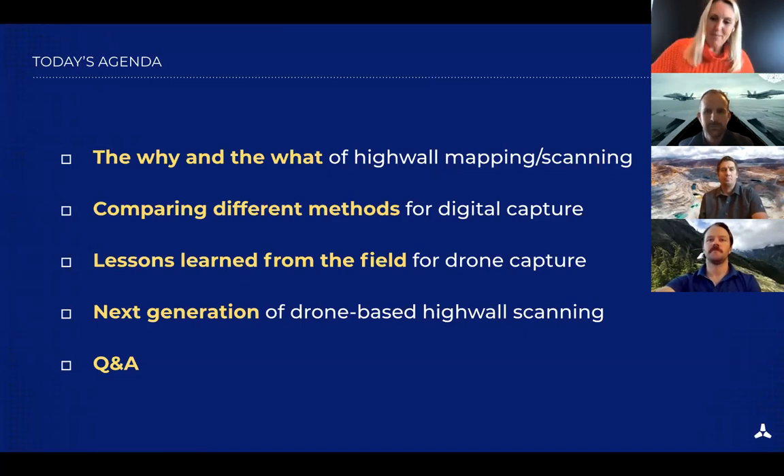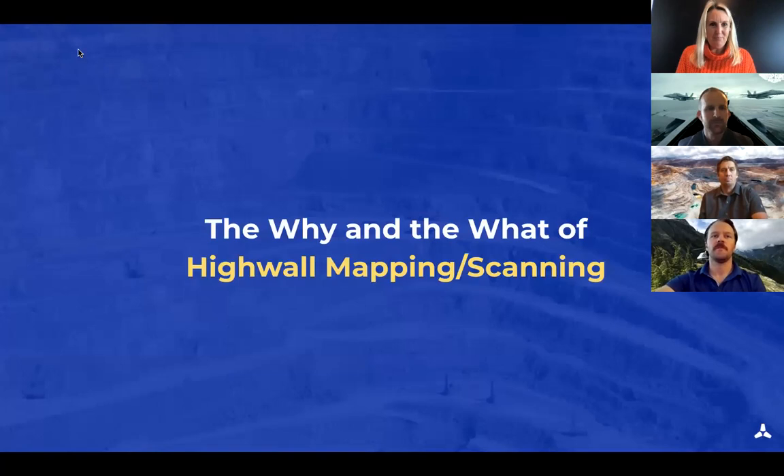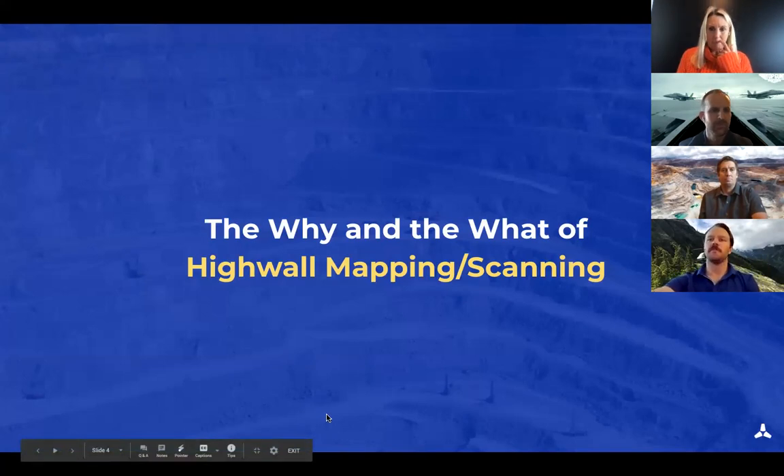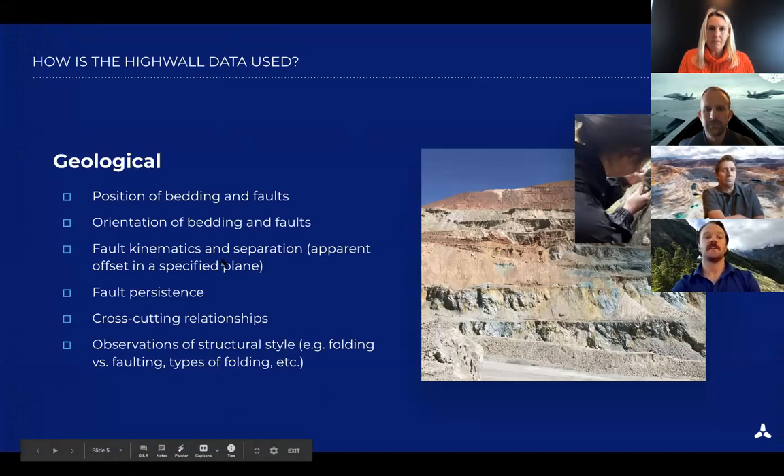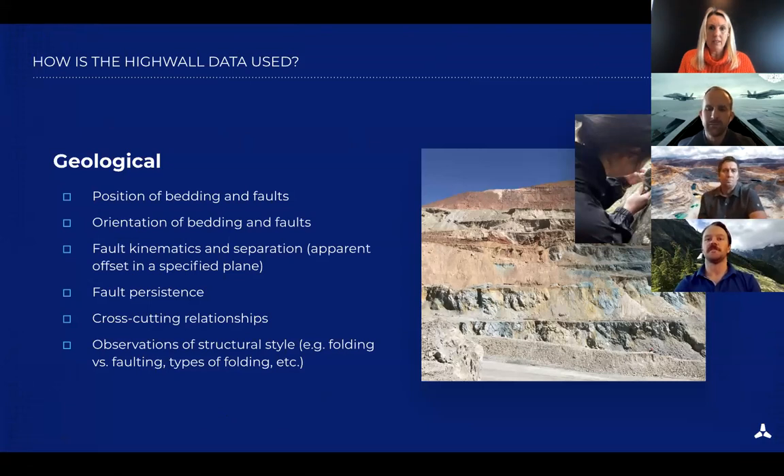Sean will share lessons learned from the field, Tom will cover drone capture, and then Jeff will review the next generation of drone-based high wall scanning to show how lessons learned have been applied and automated. So, the background on why and what of high wall scanning: there are two main focuses. The first is geological — looking at bedding faults, orientations, fault kinematics, persistence, and cross-cutting relationships at many different scales to understand geologically what mines look like from a planning perspective.